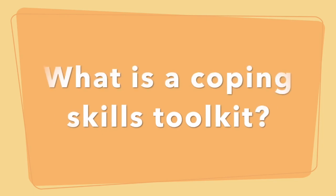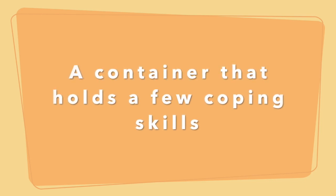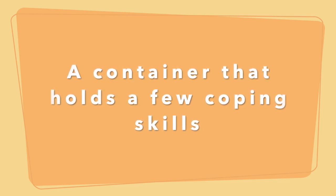Hello and welcome back to the Calm and Connected podcast. I'm your host Janine Halloran and today I want to talk to you about creating a coping skills toolkit. So what is a coping skills toolkit? It's an actual physical container where you can put several strategies that work for kids when they're having a challenging time.